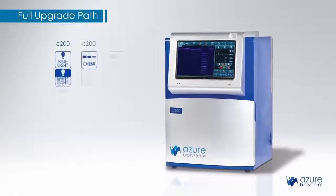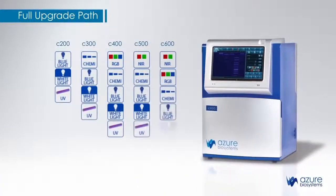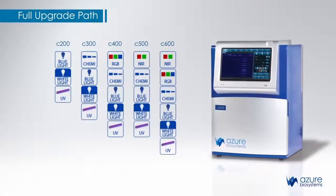The C-Series is fully upgradeable, from the C200 for imaging DNA and protein gels, all the way to the C600, offering chemiluminescent detection, RGB fluorescence and infrared fluorescence, all in the same system. Choose the model that is right for you, and never worry about needing another system as your methods evolve. Leave the darkroom behind.